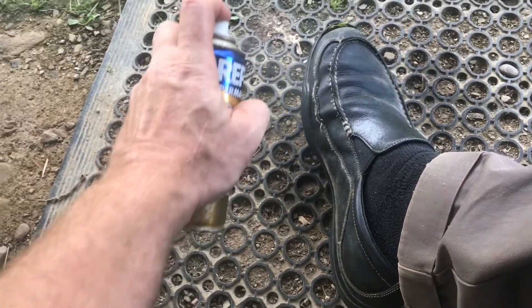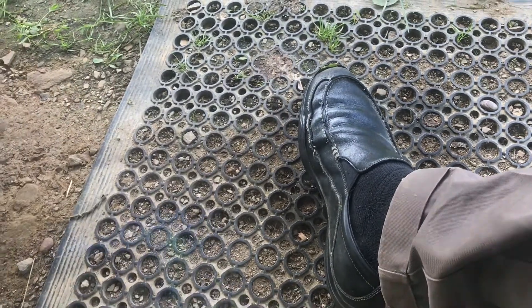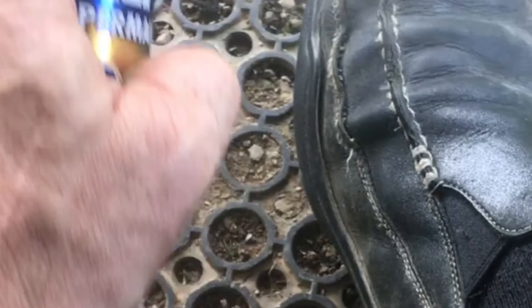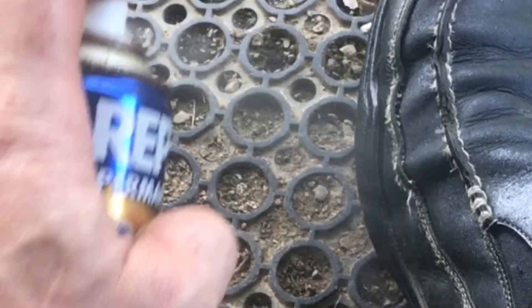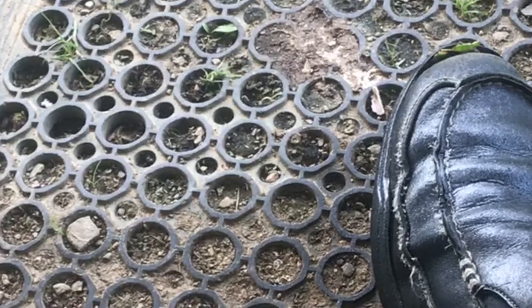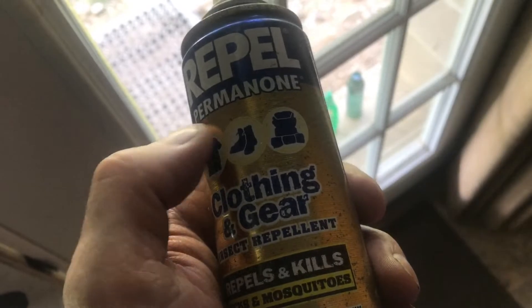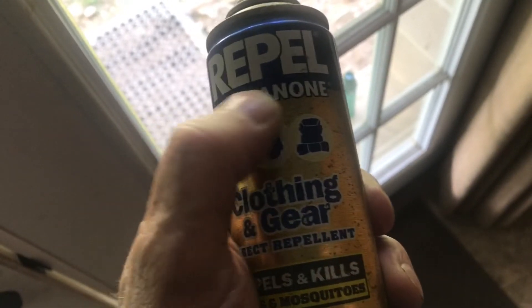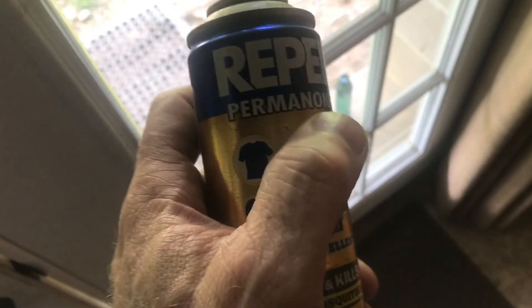Now there's another chemical that is effective: Permanon. This was developed by the military to get rid of ticks. I spray this on my shoes — it's a bad idea to spray this on your skin. If a tick crawls on my shoes, it's dead. This stuff lasts for months, and even if you put it on your clothes and wash them, it'll still stay active on your clothes for months. This Permanon comes in all kinds of brands. I have this sprayed on every shoe I've got. If I'm walking on the grass, this is my first line of defense.